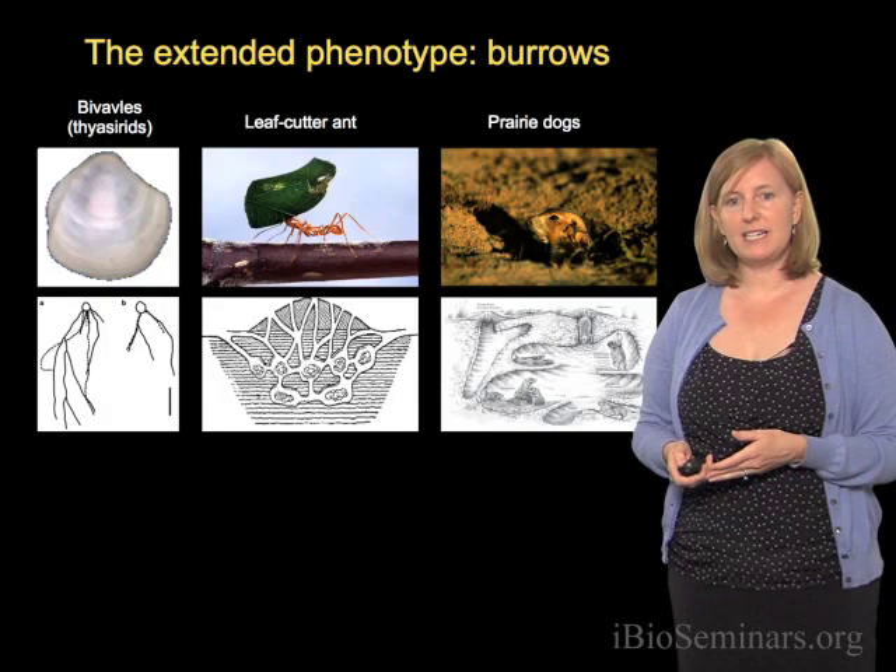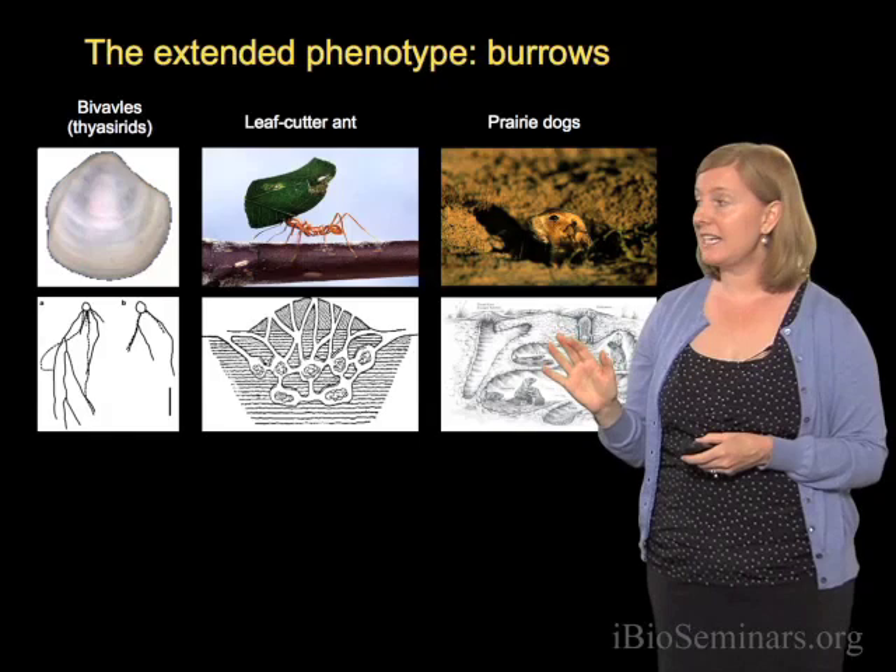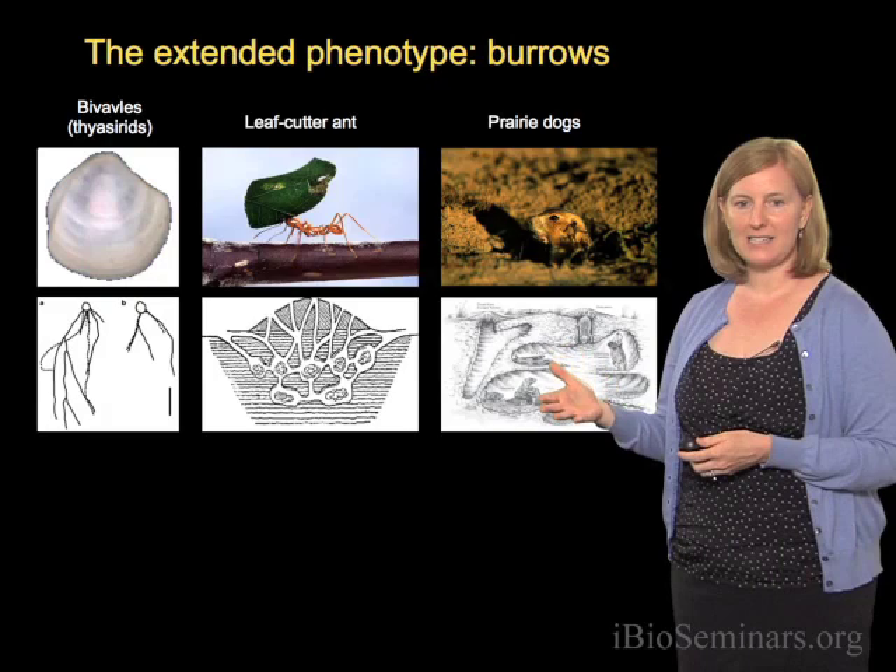Today I want to tell you about one particular extended phenotype, and that is burrows. Burrows have evolved in a number of different lineages. Here I'm just showing you a few examples — they've evolved in bivalves, in ant colonies, in prairie dogs for example.